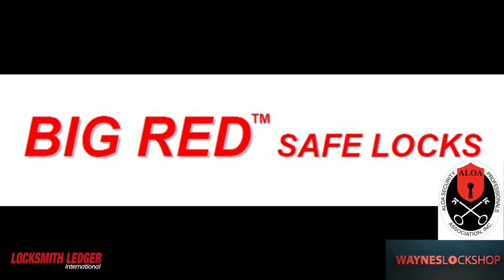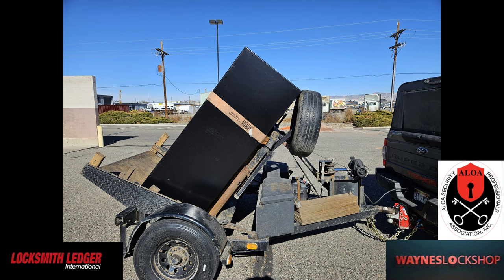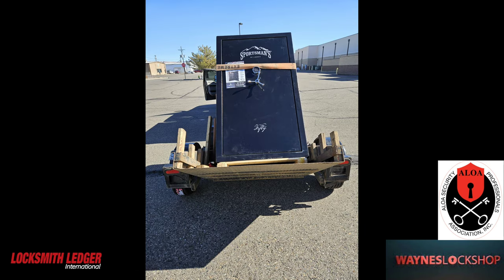This portion is sponsored by Big Red Safe Locks — my mechanical lock of choice due to its ability to survive endurance tests. Here we have a safe loaded up for one of our customers, picking it up from a showroom floor and taking it to a customer's location. We will not show where we delivered — just that we delivered.